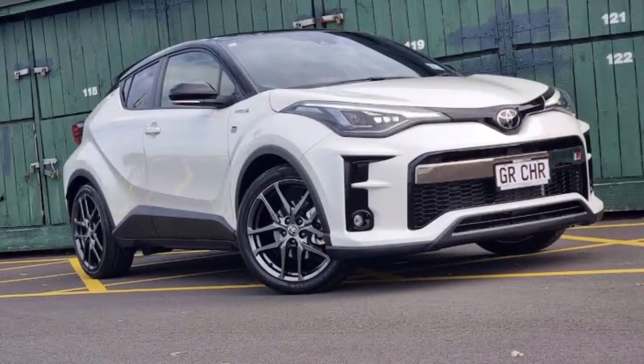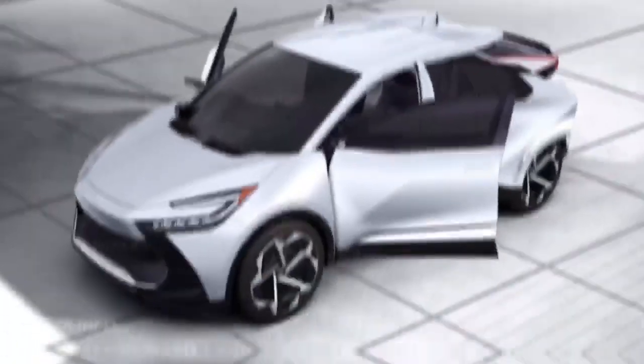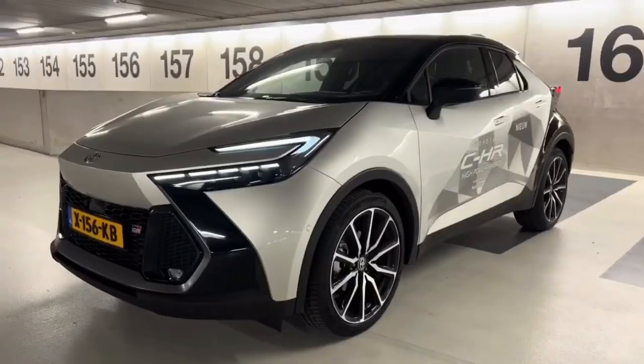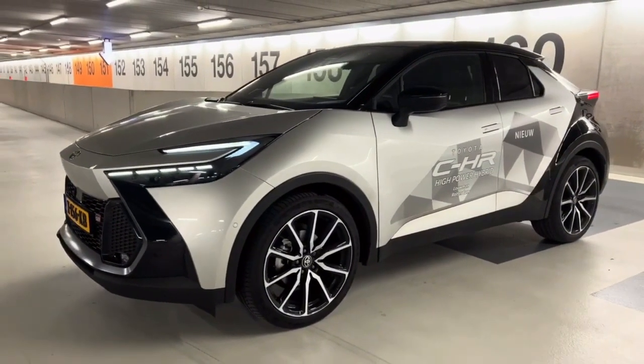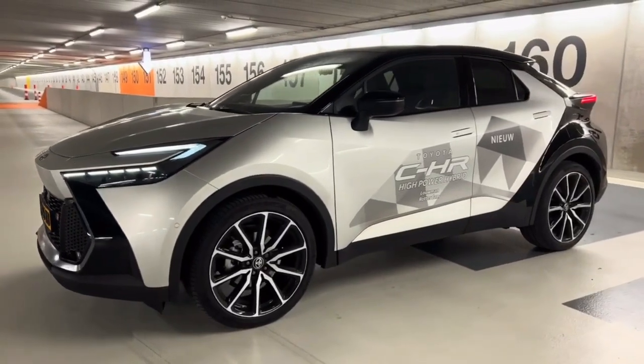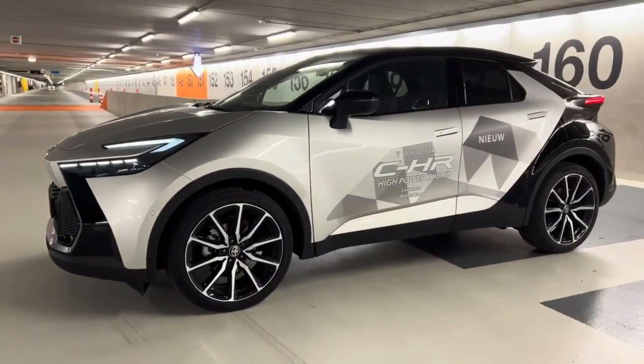Wheels: The wheels of the C-HR not only contribute to its overall aesthetic but also play a crucial role in its handling and stability. With a variety of wheel options to choose from, you can customize your C-HR to match your personal style while enjoying a smooth and controlled ride.